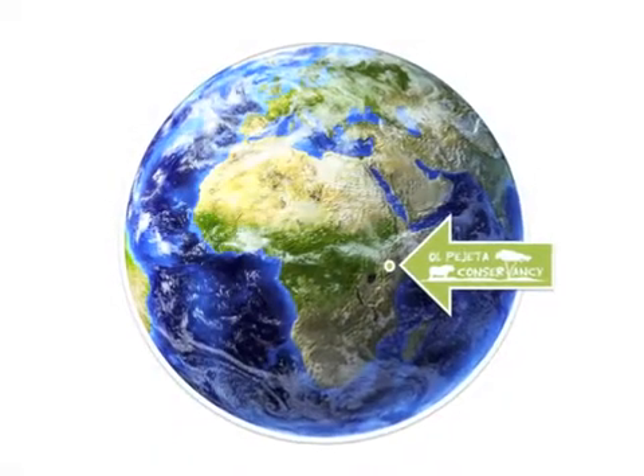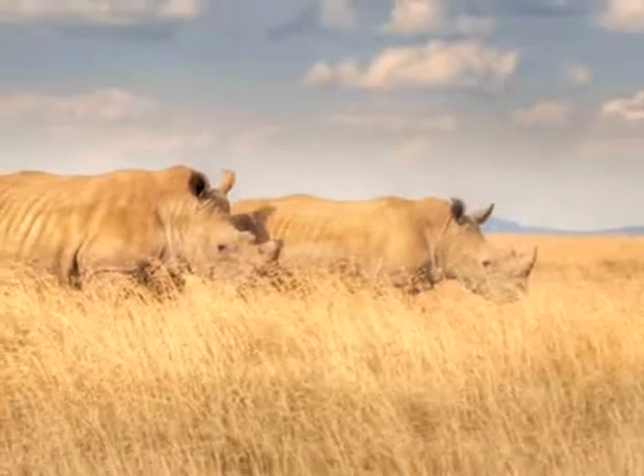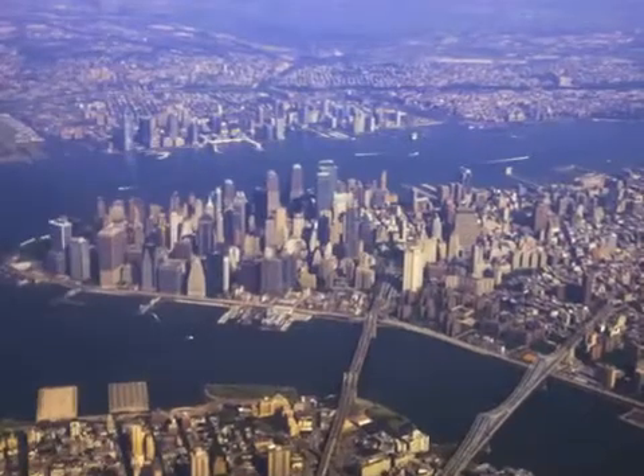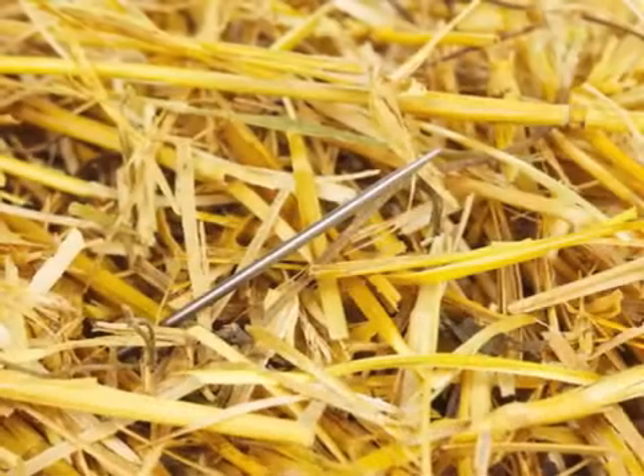Welcome to Ol Pejeta Wildlife Conservancy, all 90,000 acres of it in the heart of Kenya. Trying to keep track of endangered wildlife in an area six times the size of Manhattan, and with a team of just 120 rangers, can be like finding needles in a haystack.